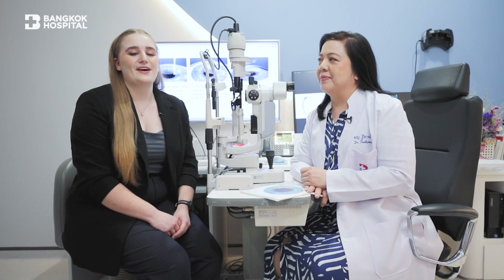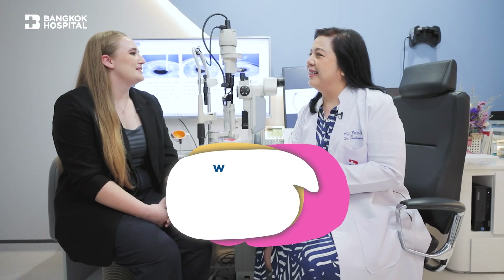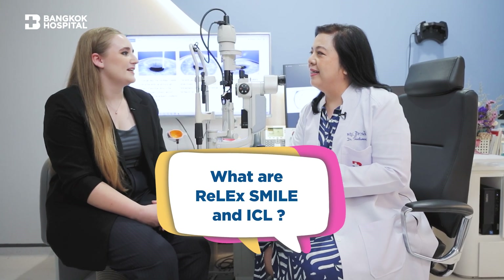Welcome to Bangkok Hospital Expert Talk with the Ireland Lasik Center. Thank you for joining us, Doctor. Please could you explain a little bit about the SMILE and the ICL?